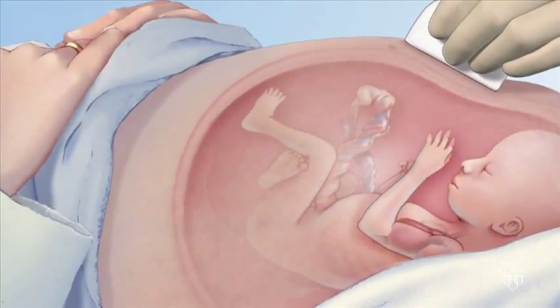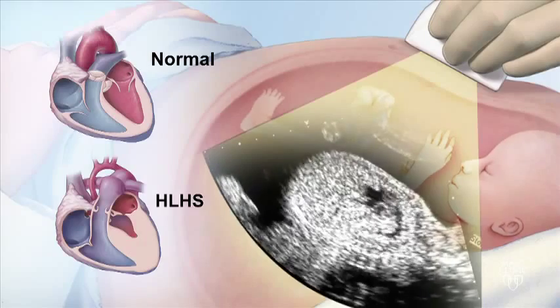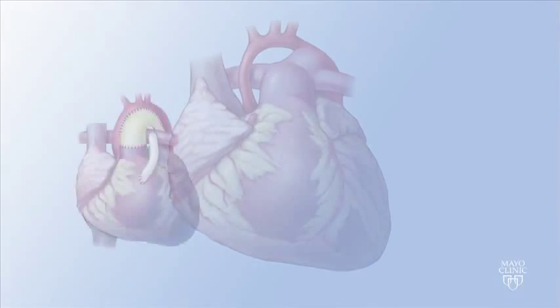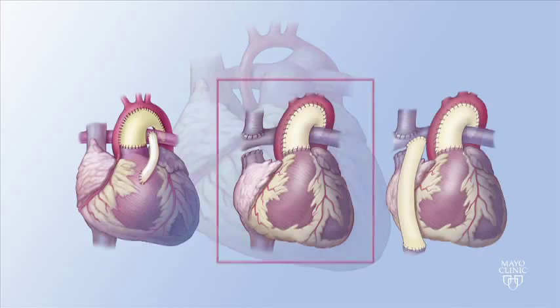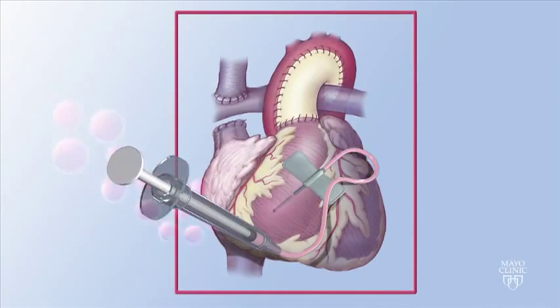Hypoplastic left heart syndrome, or HLHS, is sometimes diagnosed before birth during an ultrasound examination. Repairing the heart involves three surgeries to redirect blood flow through the heart. Mayo Clinic is currently conducting a clinical trial that involves injecting stem cells into the heart muscle during the second of these surgeries.